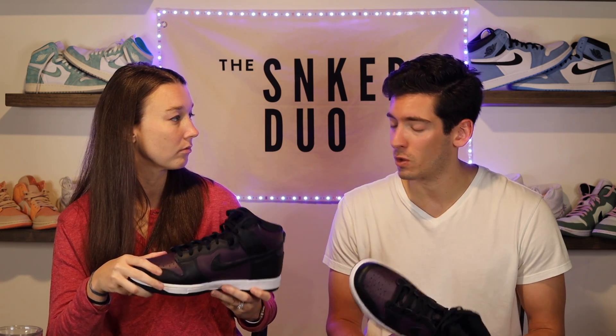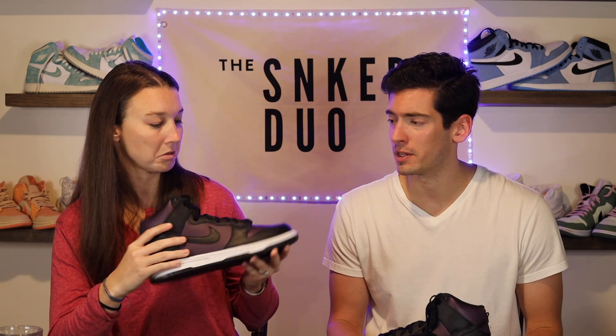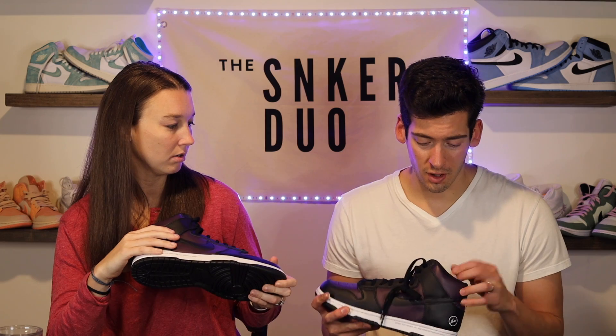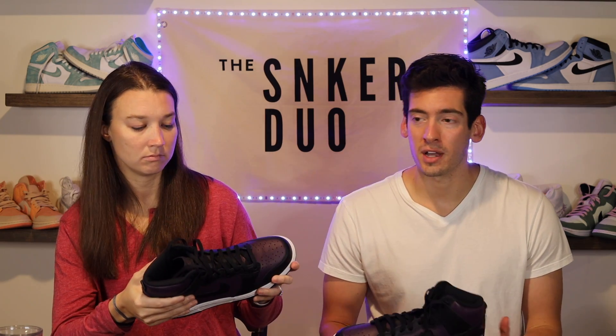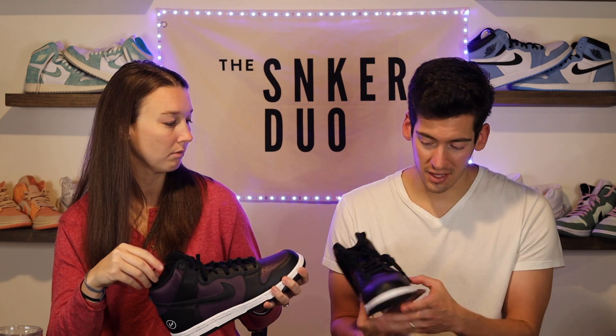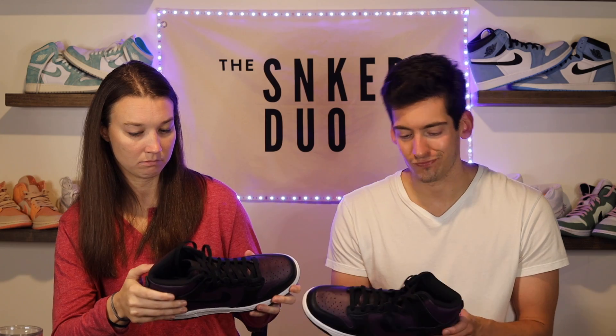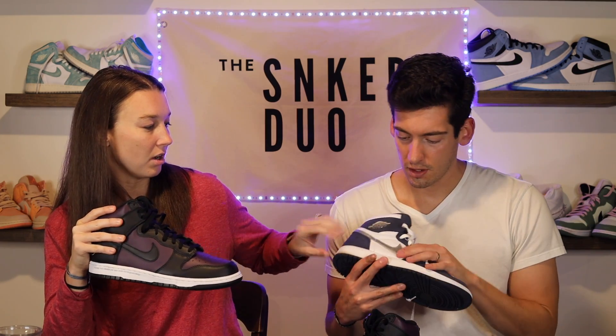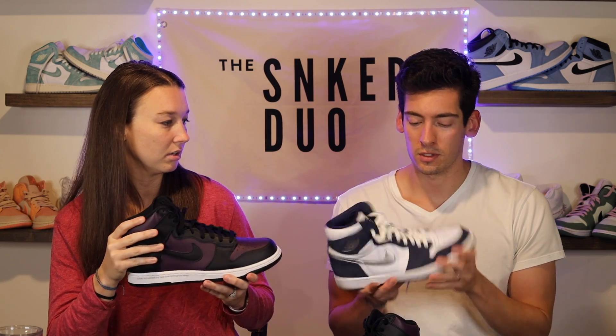I think one reason the resell has not been so good is actually the quality of the materials. They feel pretty good — it's actually the most comfortable dunk high I've put on personally. But the leather is kind of stiff, not the soft stuff. Compared to my midnight navy Jordan One highs, the leather quality on those is just amazing — so soft.